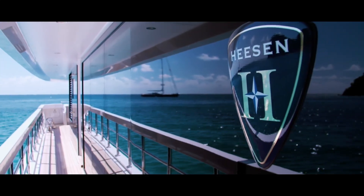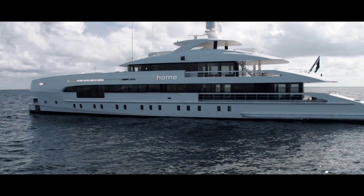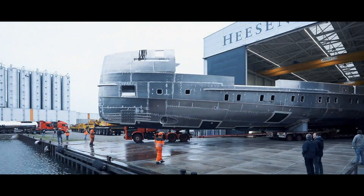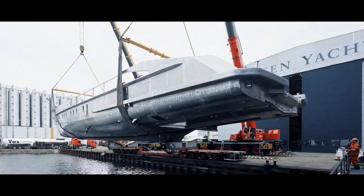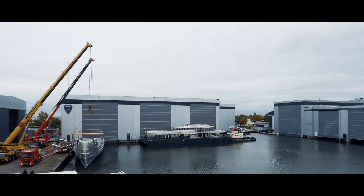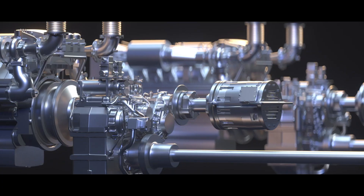The benefits of the hybrid propulsion are twofold. One is it gives the owner the option of running on electric engines, which means he can run with a virtually silent yacht for the enjoyment of himself and his guests. The second benefit is obviously the reduction in operating costs, be it the servicing intervals on the generators or the fuel consumption of the main engines.